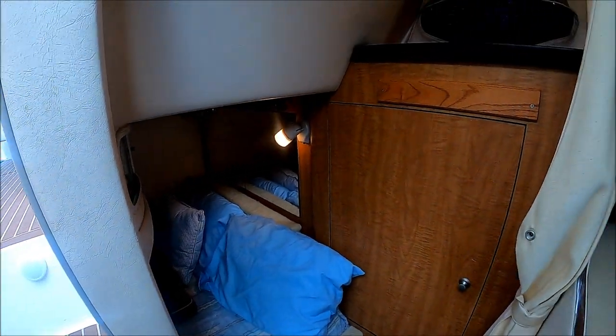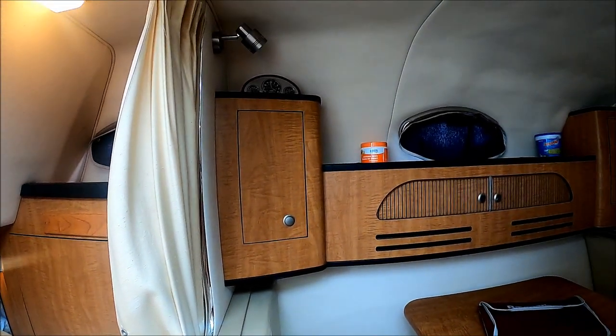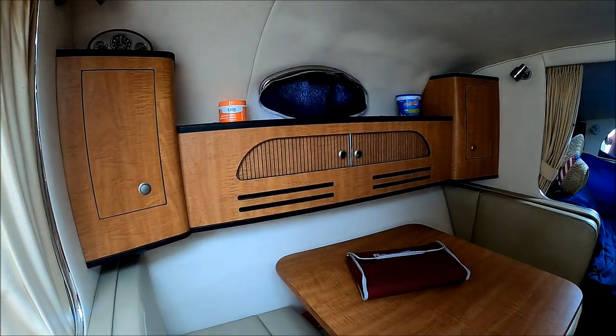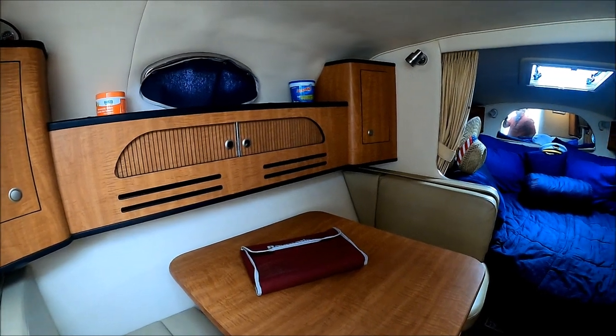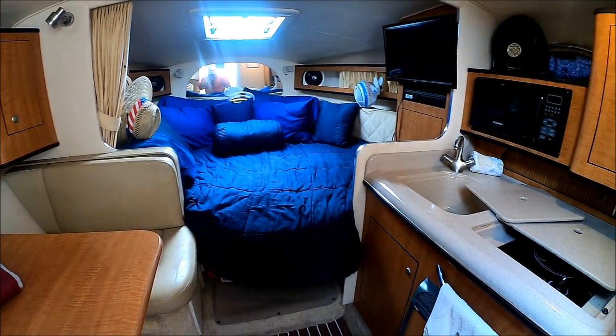This vessel is neat, clean, very well-maintained. Check out the specifications. Viewer today, owner tomorrow at South Mountain Yachts. She's ready to go.